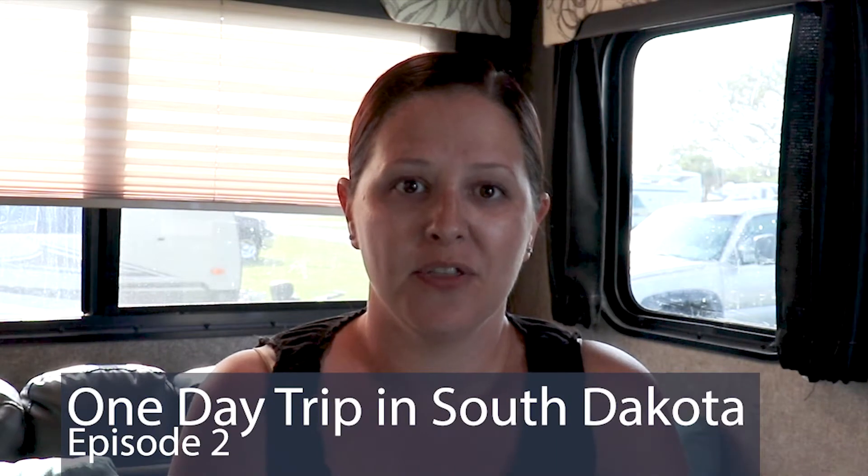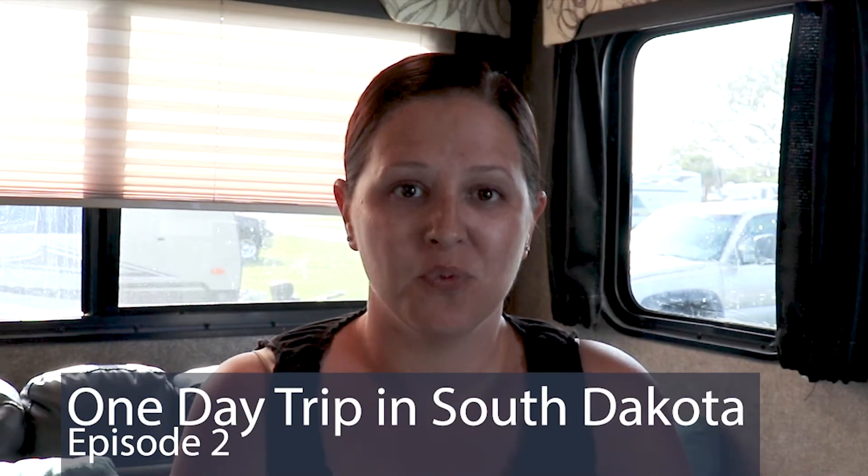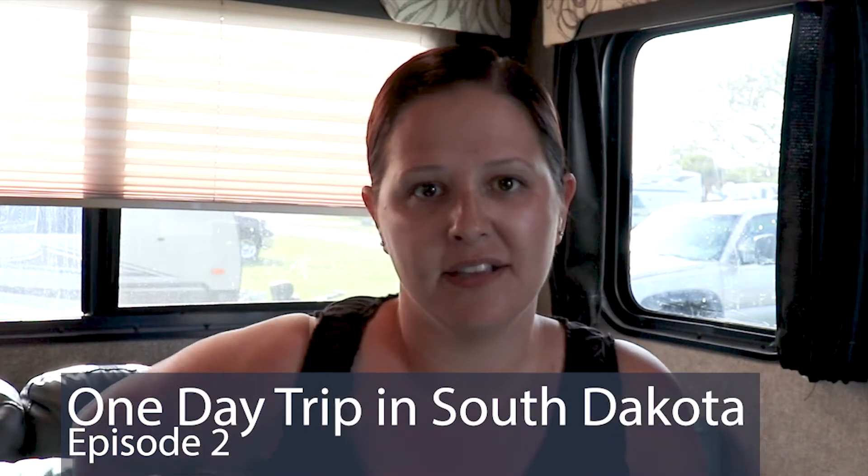Hi guys, it's Kaylee with Exploring Outside the 303, and we're going to talk about the three places we hit in South Dakota. After we sold our house, we were able to hit the three major things on the west side of South Dakota — Mount Rushmore National Monument, Bear Country where you drive through, and the Reptile Gardens — all in about seven hours.